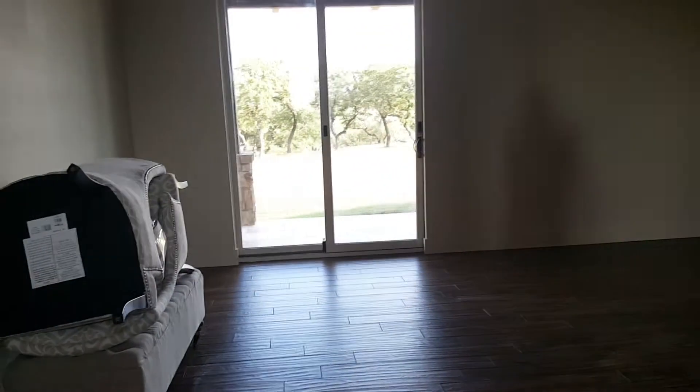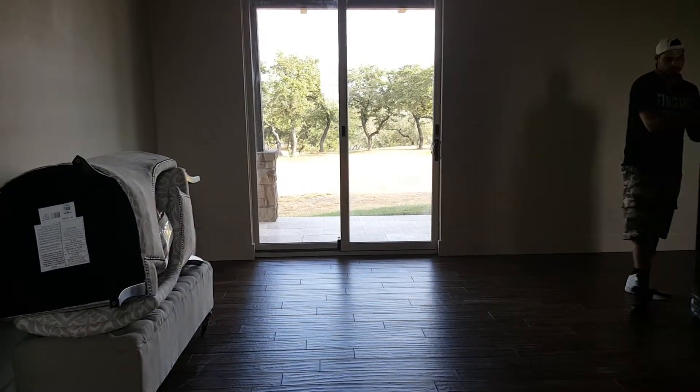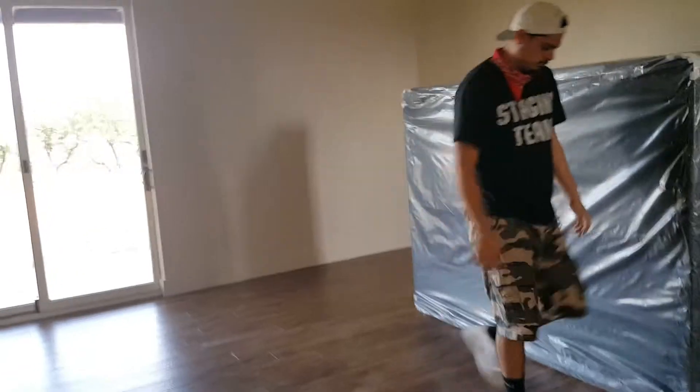This is the master — another pretty view. Joey's bringing our mattresses in.